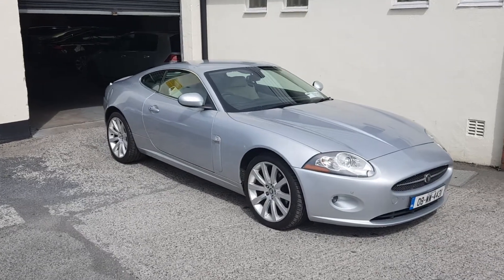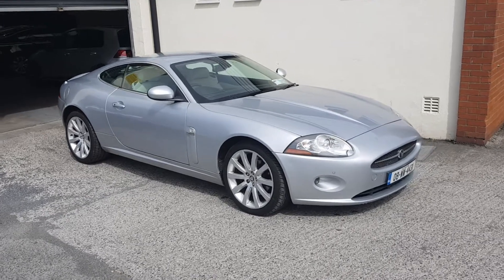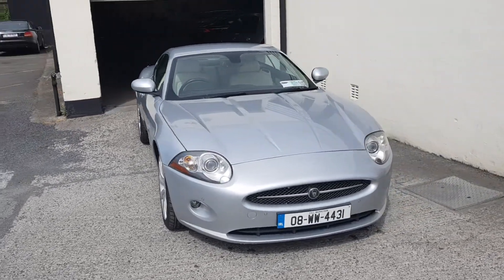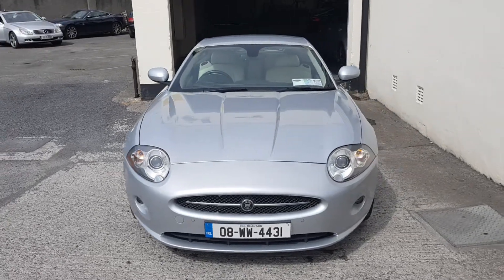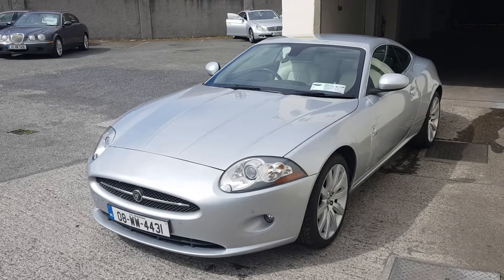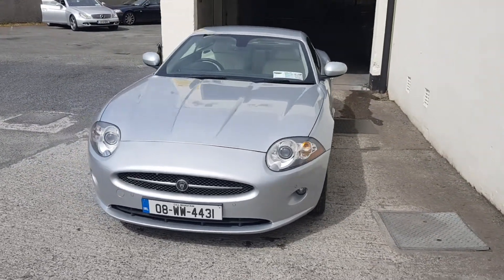This is our 2008 Jaguar XK, one owner from new with 55,000 miles and a full Jaguar service history. Spotless car throughout, 4.2 litre V8, fantastic performance and everyday usability also.